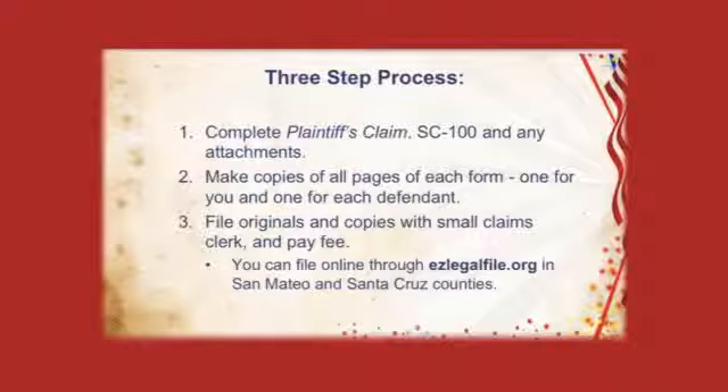Make one copy for you and one for each and every defendant. Even if you're suing a husband and wife, they each get their own claim. And finally, you're going to turn in the copies and the originals to the small claims clerk and pay a fee. In some counties, such as San Mateo and Santa Cruz, you can actually file online at easylegalfile.org.